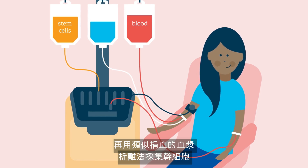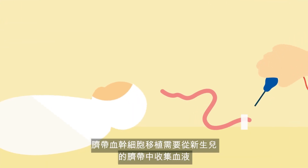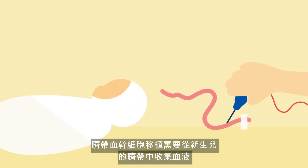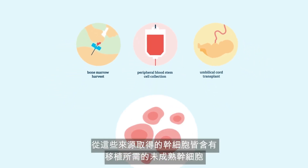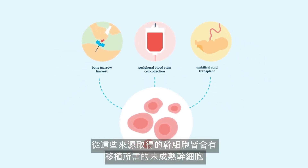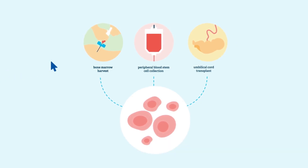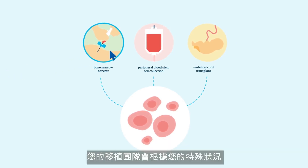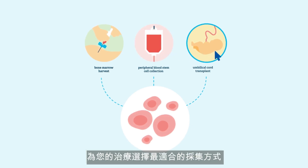These injections help stem cells to move into the blood where they can be collected during a procedure called apheresis, similar to a blood donation. An umbilical cord blood transplant requires blood collected from the umbilical cord of newborn babies, which is a rich source of stem cells. Your transplant team will select the most appropriate source of cells for your treatment based on your unique situation.